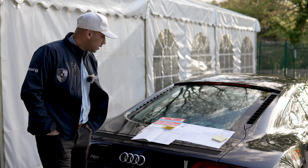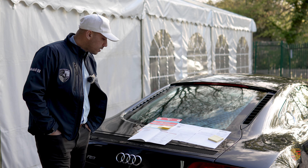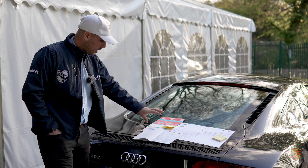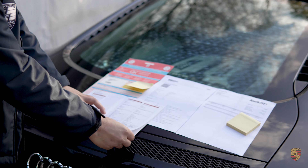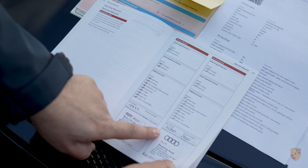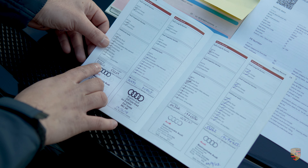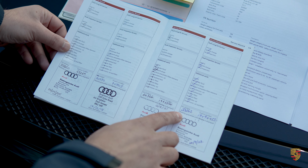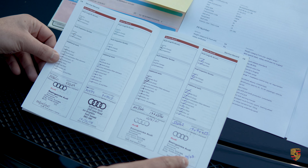In terms of service history: it has a spec check, it's HPI clear, and it's been serviced exactly when needed. Serviced at 10,000 miles, 21,000 miles at Audi Reading, then Audi Basingstoke at 25,000, 34,000, and 44,000 miles. The last service was done at 53,262 miles on the 22nd of September 2023.